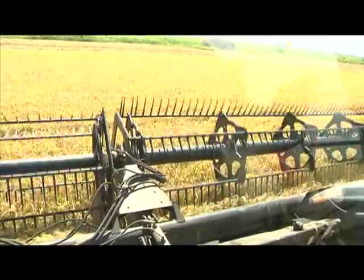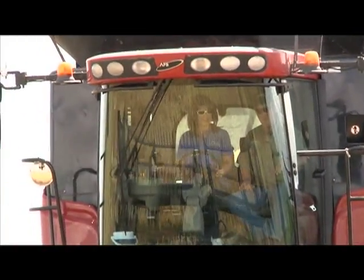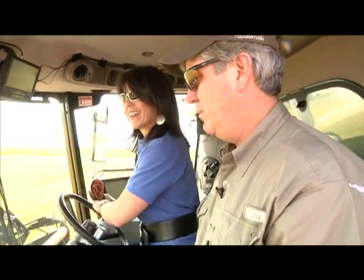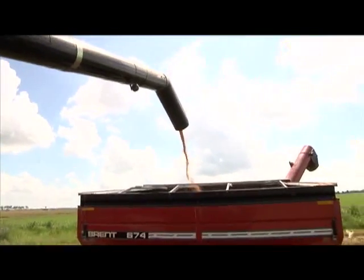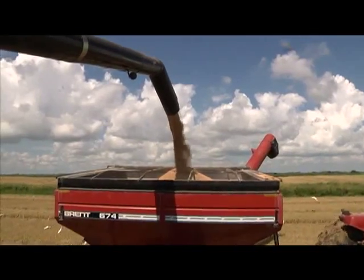You need to drive this one time, Holly. I'll let you get right here in the seat. Kevin's telling me what to do, and I actually know what 'pick up' means. I don't want to go too fast. There you go — now you can see. I've harvested rice! So much fun.